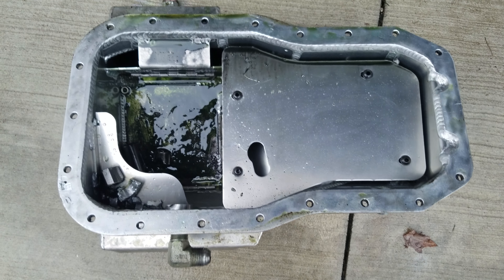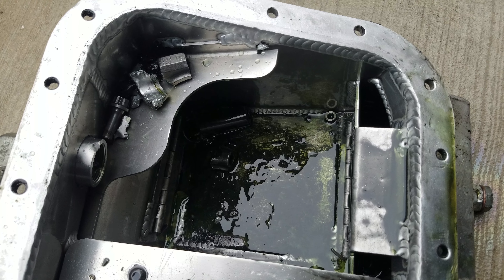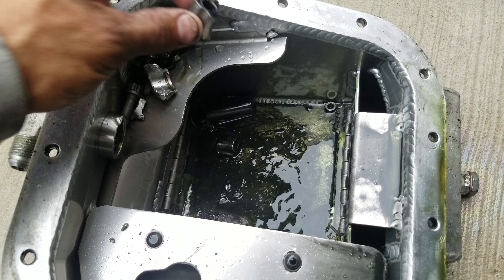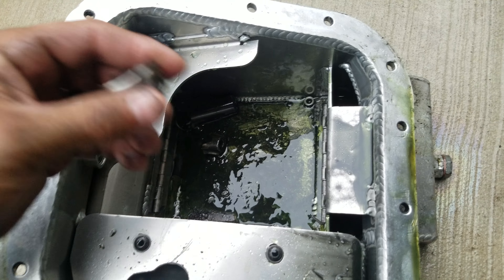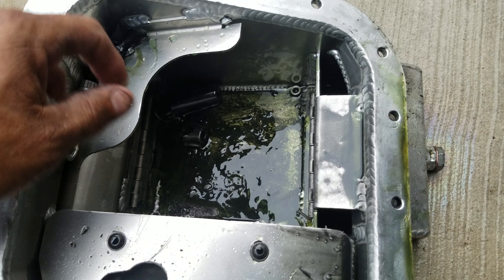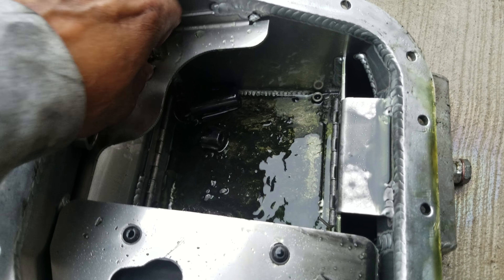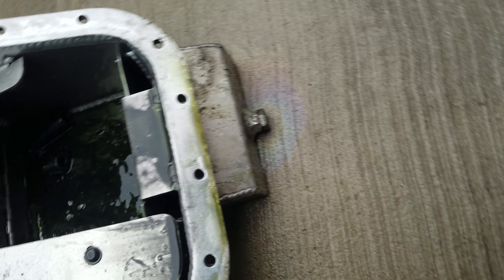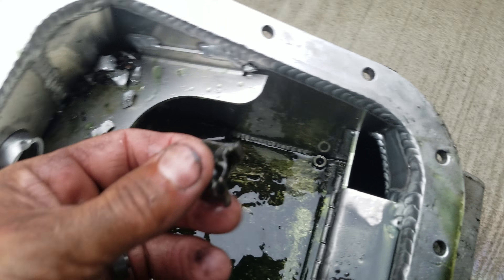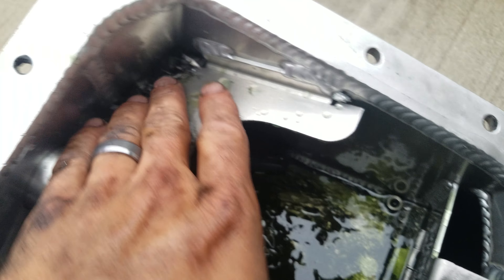I just pulled the pan off and this is how it is. All these chunks — rod end cap, some of my piston, some bearing... that was a bearing. Rod bolt, broken. More rod end cap. Debris of everything.